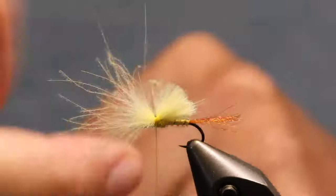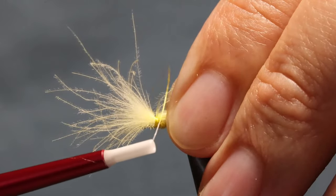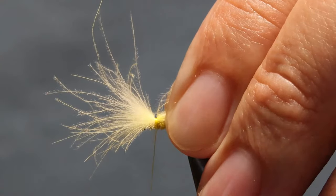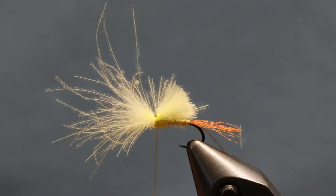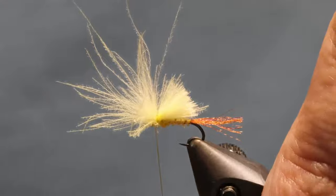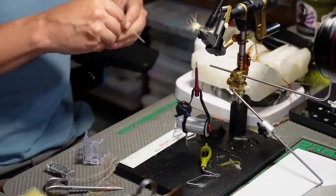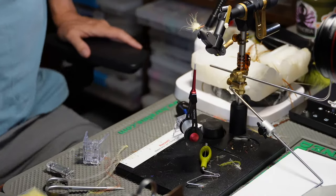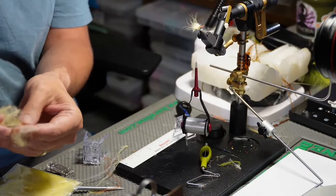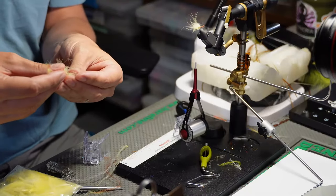There are three total wraps - twist your thread one way or the other, pull it up, and let it loose; see how it's going straight where we want it. If it's jumping forward or way back, just twist your thread. Put one wrap right in front just to lock everything in. Now here's a tip for everyone with CDC: when you're going through your feathers and you find junk CDC, throw it away. I've got bags of CDC that are basically 95% junk because I just don't throw stuff away.